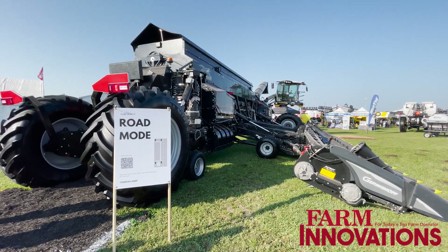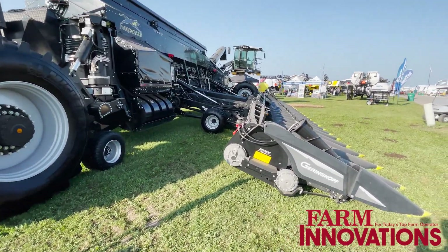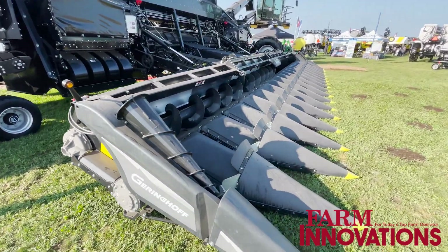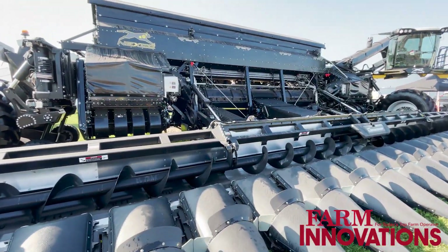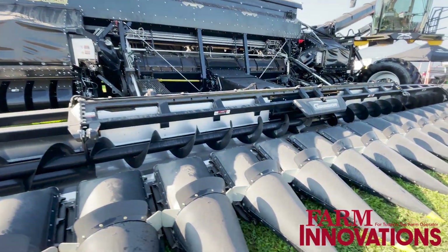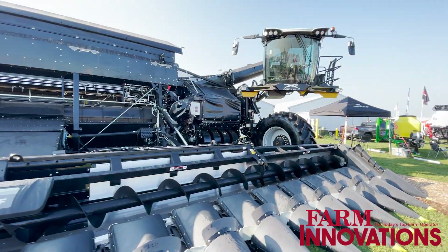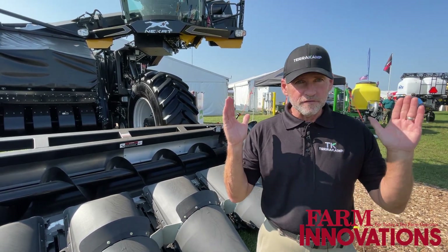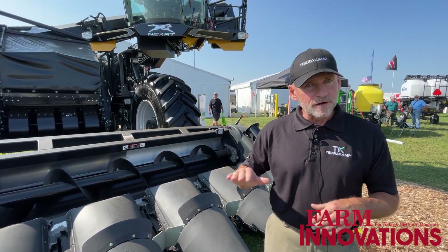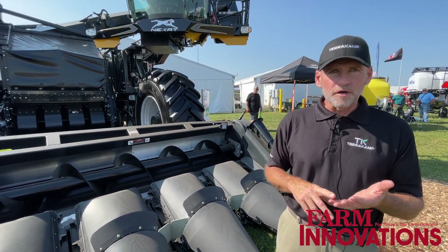The focus is to do all the primary functions: ground prep, nutrient application, sprayer or granular, harvesting, planting, and feeding. What you're looking at is a machine where the true benefit we offer is to improve the health of the soil by reducing compaction, staying on a 50-foot-wide tram line and never going over the middle 50 feet, with a focus on automation.